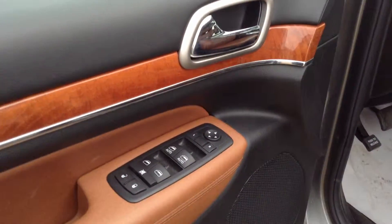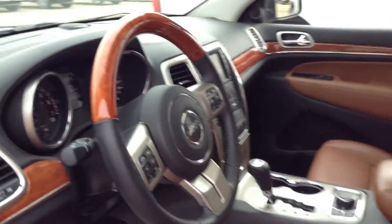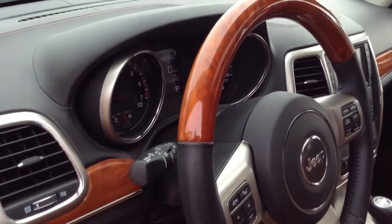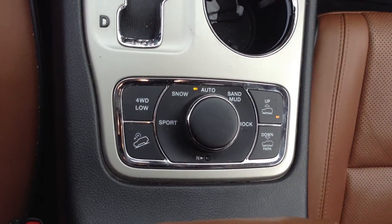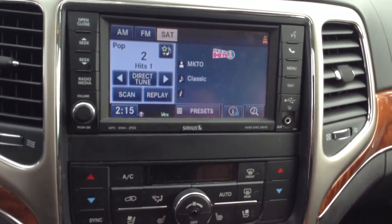In the front we have your power windows and locks, heated and cooled front seats, as well as a heated and cooled steering wheel, all the controls needed for off-roading, and a great navigation system and backup camera.